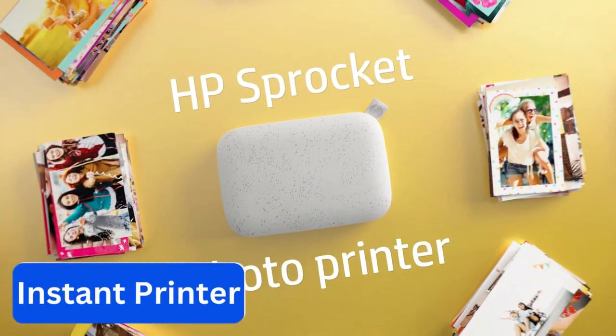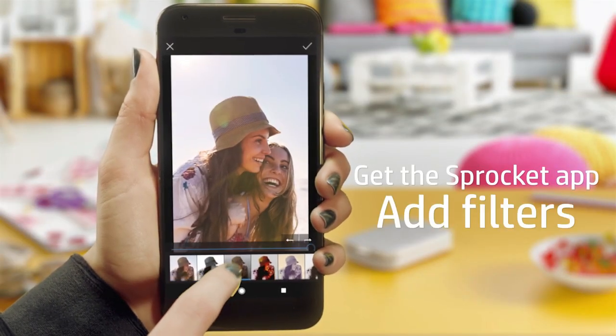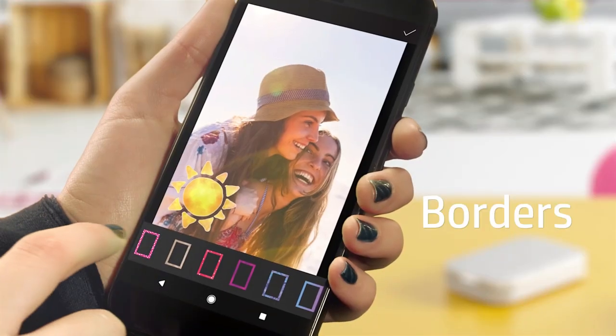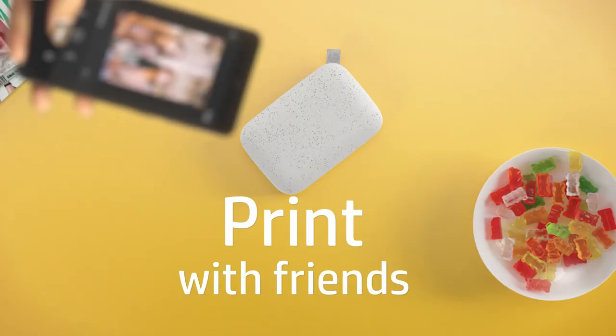Number 12. Instant Printer. Capture your most precious memories with the HP Sprocket Portable Instant Photo Printer. This pocket-sized photo printer lets you print photos directly from your phone, making it perfect for any spontaneous situation.